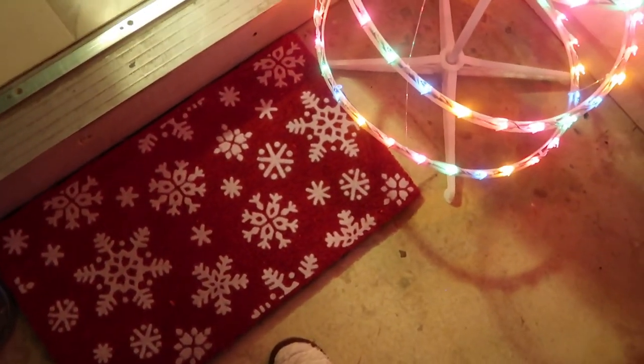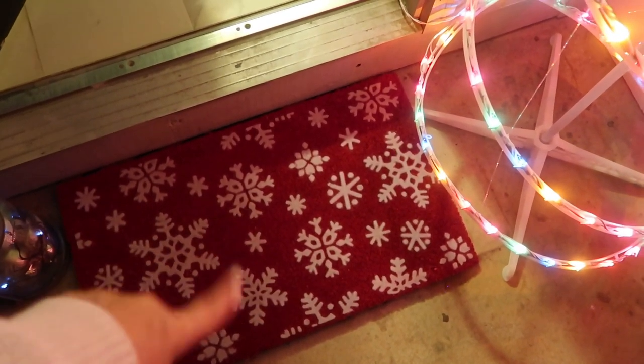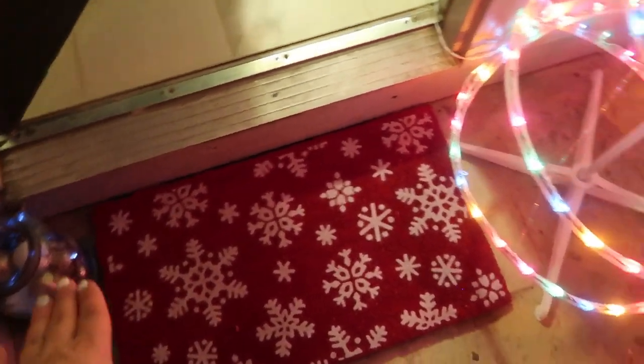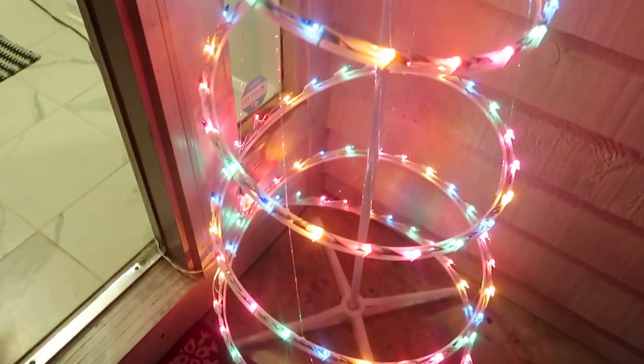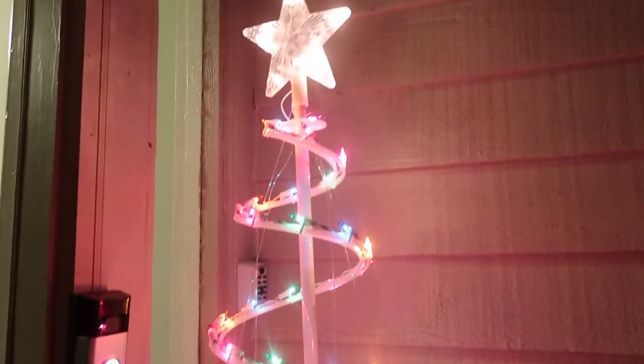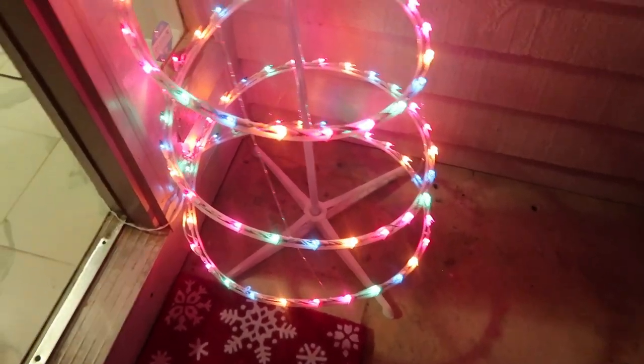Alright, so this is our front door. I have this really cute mat from Target — it was only like $13 and I just think it's really adorable and very cozy. And then — oh, there's my cat — I have this really cute Christmas tree that I also got from Target last year.